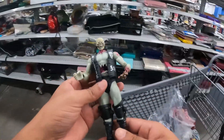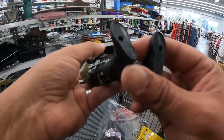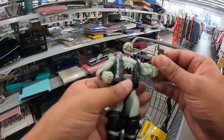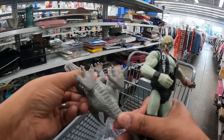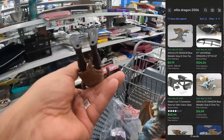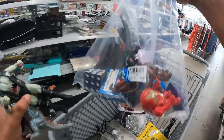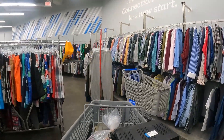I just found this Stone Cold Steve Austin figure — Stone Cold 316 from 2011. Pretty cool, though he might be missing his middle finger. I also got this Elite Dragon figure from 2006 and a Hasbro figure that looks like it's from Star Wars. The bag is $8.99 — definitely picking these up.